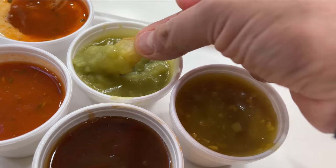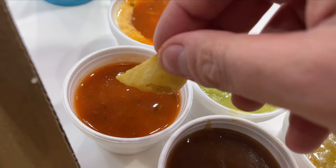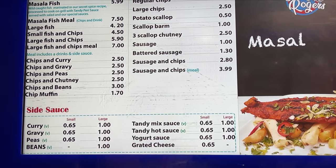Definitely get the gravy poured all over your chips — you cannot go wrong with that. The mushy peas here are more like a dipping sauce; the peas themselves have been reduced down into a sauce. I'll definitely get the mushy peas and have it with gravy here for sure. Now let's try their tandy sauce, which is unique to them. It tastes like a chili sauce with a touch of sweetness — it does have a kick, quite subtle, but there's a touch of sweetness there as well.